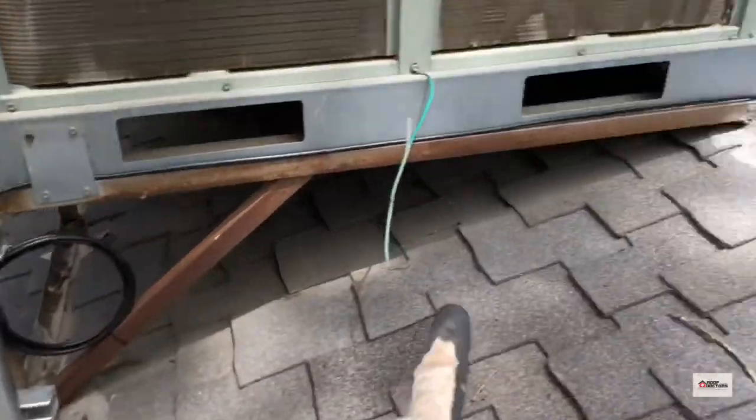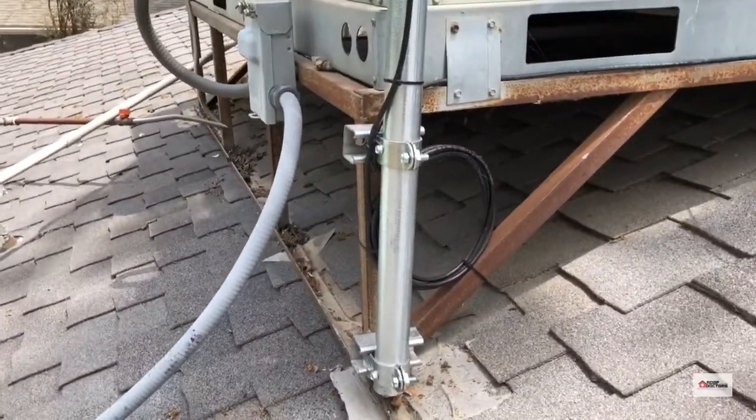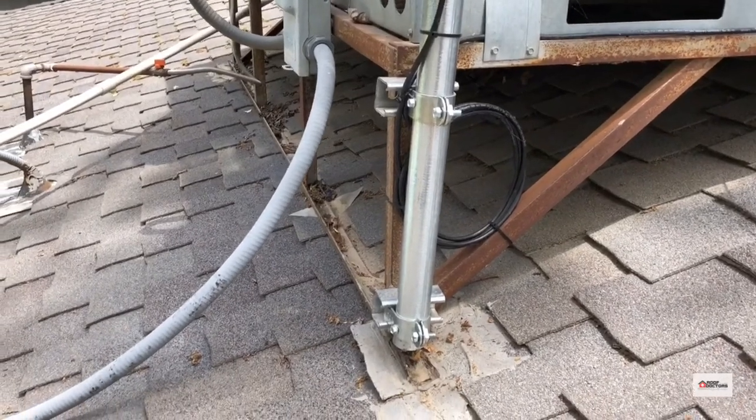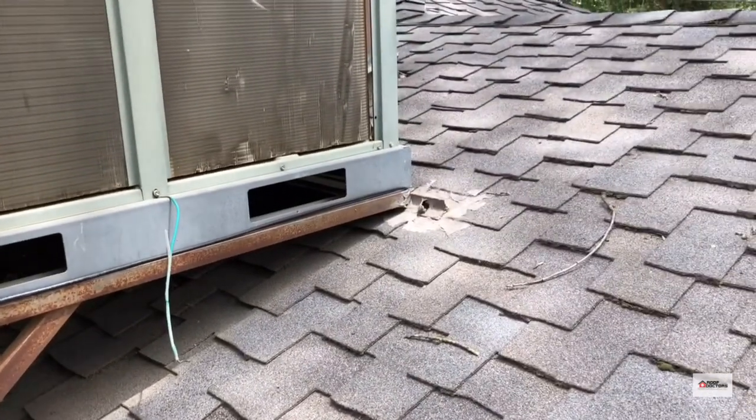You can see someone sealed it in the past. The stand's not ideal because there's no gaps for water to run — it just gets stuck behind that and then slowly digs into the shingles and causes a leak. So you might need to redo under the stand there.